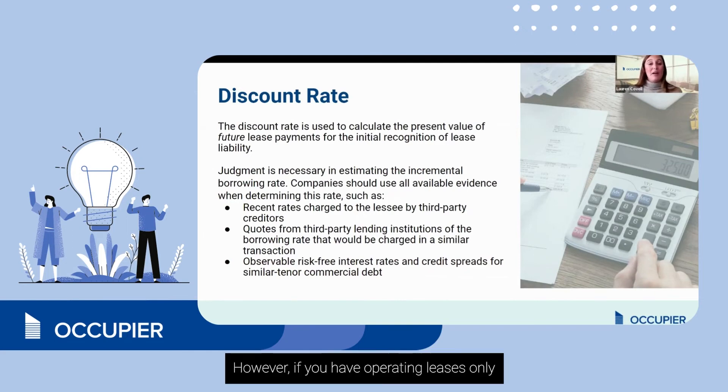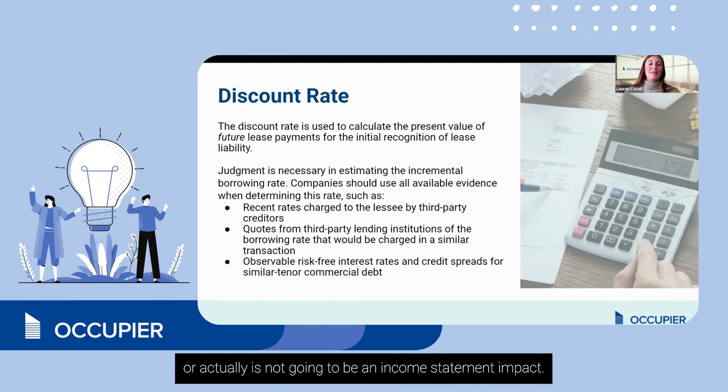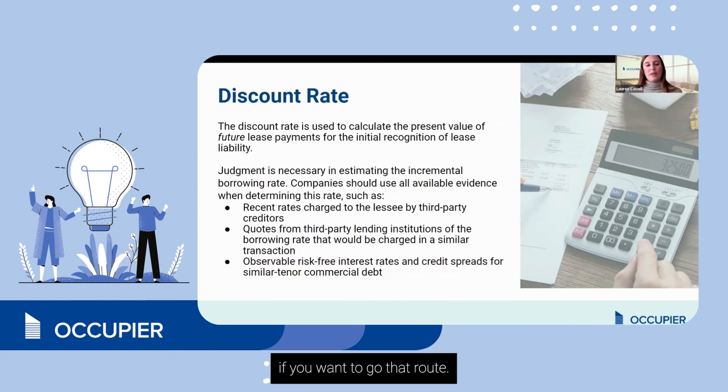However, if you have operating leases only, there actually is not going to be an income statement impact, so it may be a wonderful option for you to use if you want to go that route.